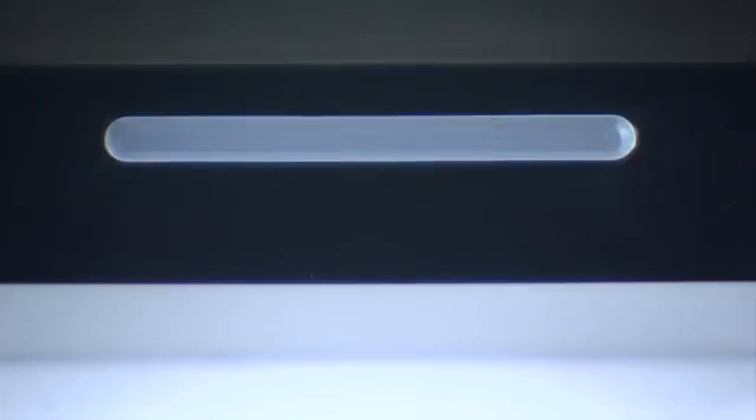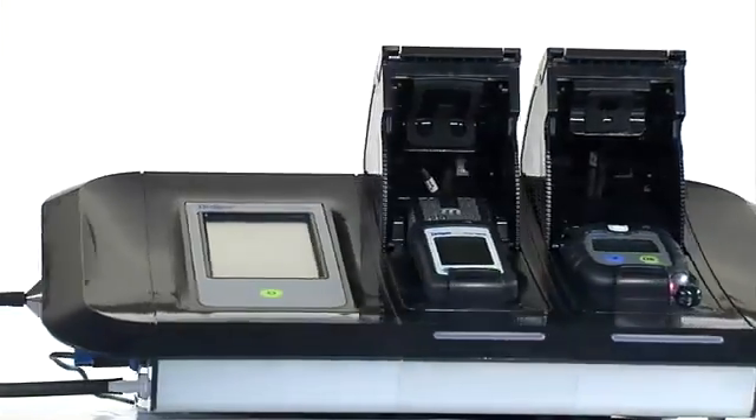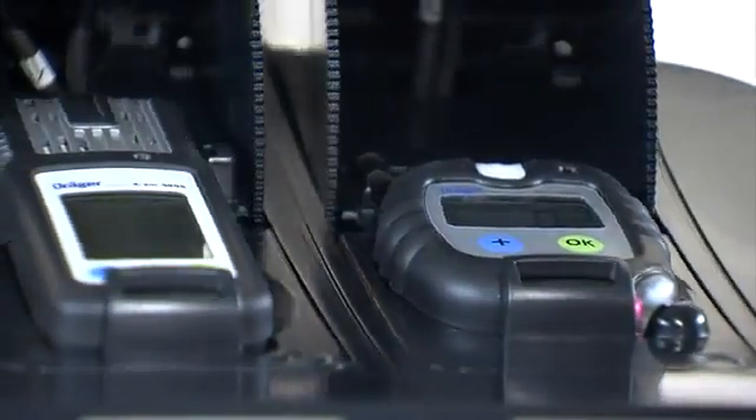The Draeger xDoc performs function tests, calibration, and documentation for several of the Draeger single and multi-gas detection instruments. We even go one step further. The analysis and evaluation of compatible Draeger gas detection instruments will become much easier. The Draeger xDoc offers comprehensive reporting functions and still remains an easy to operate test station that's flexible and tailored to the user's needs.